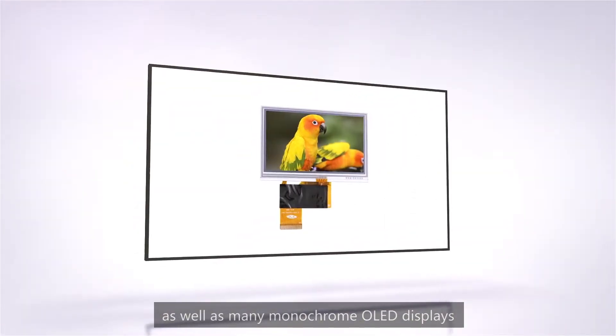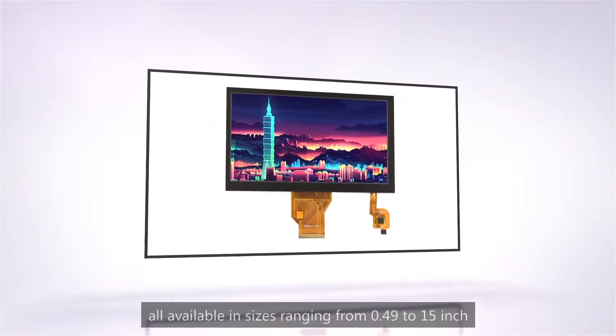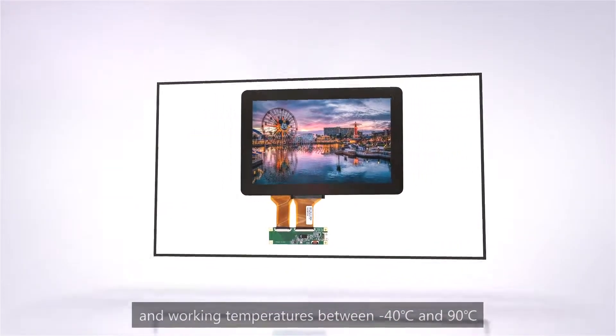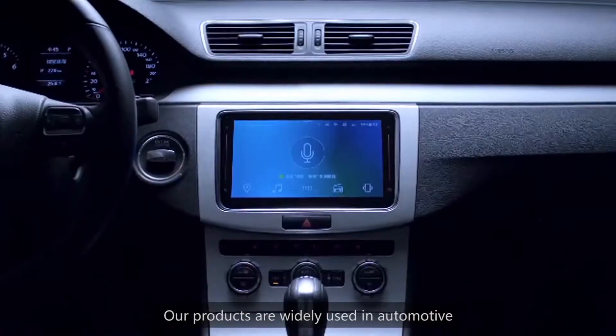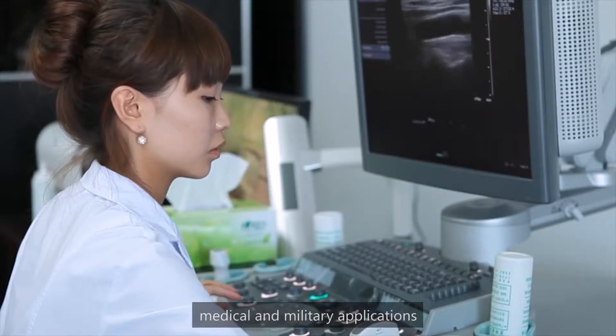We also offer many monochrome OLED displays, all available in sizes ranging from 0.49 to 15 inch, and work in temperatures between negative 40 degrees Celsius and 90 degrees Celsius. Our products are widely used in automotive, medical, and military applications.